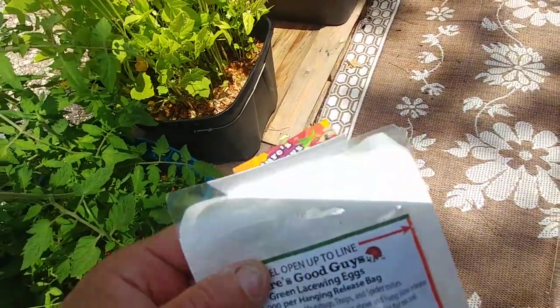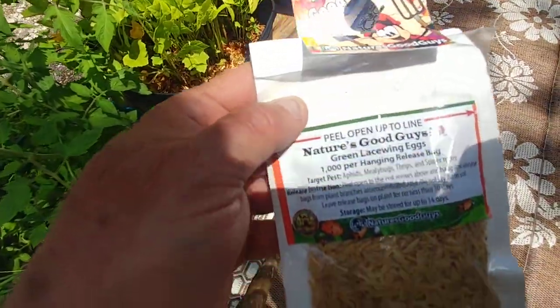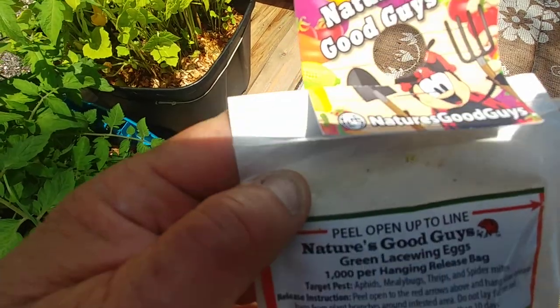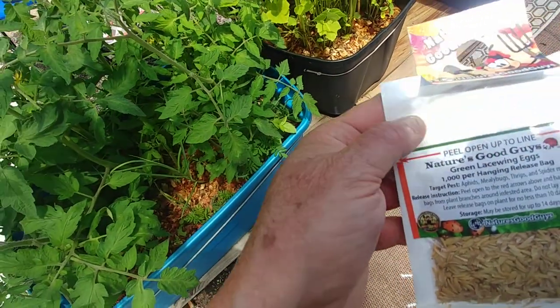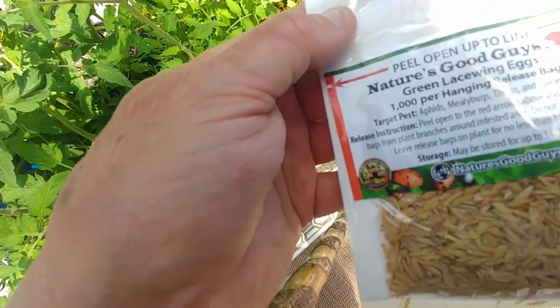It's going to be a quickie. I just wanted to show you this. Ladybugs have become hard to come by — I don't know why — or very expensive.